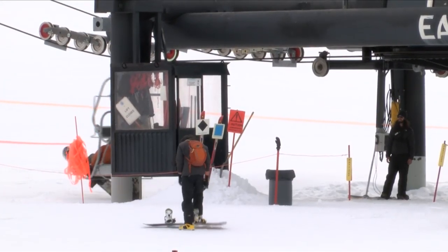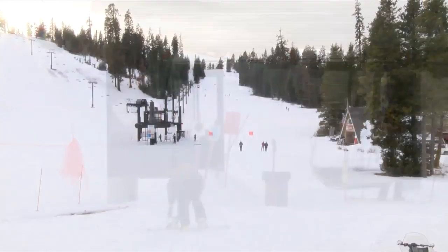As of right now, five lifts, ten slopes, and multiple ski and snowboard lessons are available.